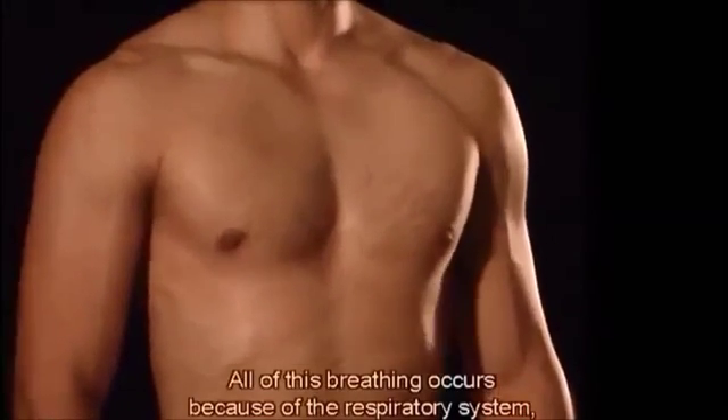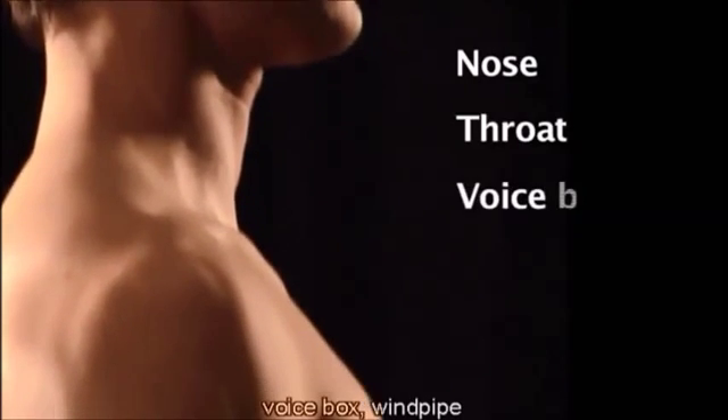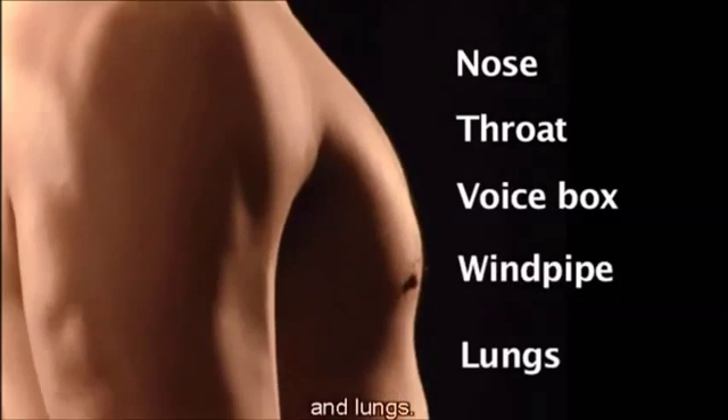All of this breathing occurs because of the respiratory system, which includes the nose, throat, voice box, windpipe and lungs.